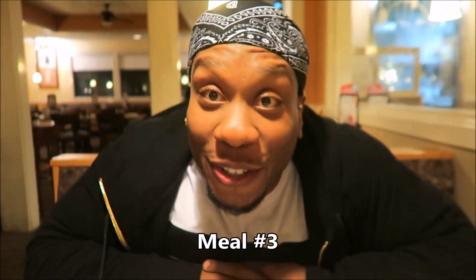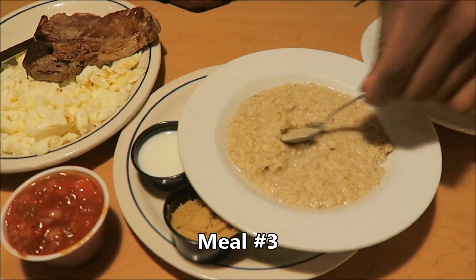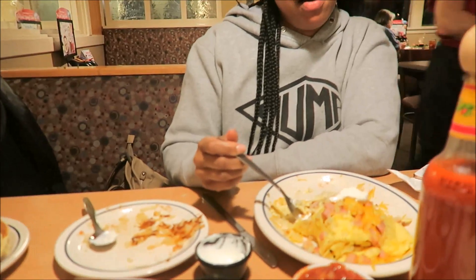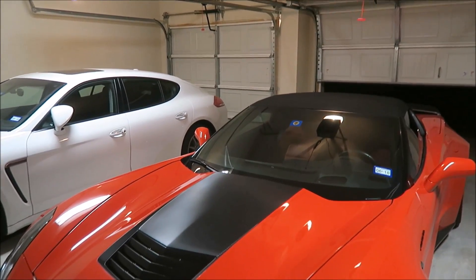Post-workout meal — shit just got real. Check it out, we got the grits, we got the oats. And we got T-bone and egg whites. Meal number three — got Denise here holding the camera. She got here ten minutes before me and ordered ahead because she knew I was gonna be hungry. Thank you, baby. Home sweet home.